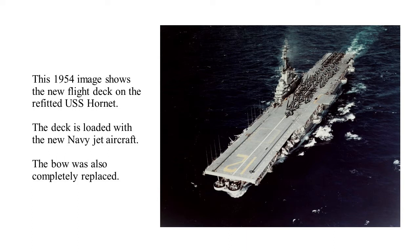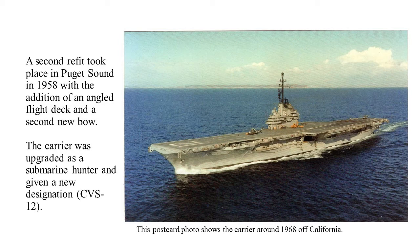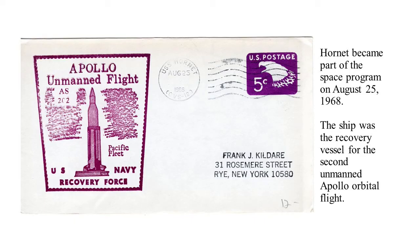The bow was completely replaced after another aircraft carrier in the same class — the Essex class — was damaged beyond repair. They cut off the bow of the Hornet and sent it over to the other ship. There was a second refit in Puget Sound in 1958. They added the angled deck, and a new bow was added to the ship. The carrier was upgraded this time as a submarine hunter and given the new designation of CVS-12 — S for submarine. This postcard picture was taken off the coast of California in about 1968 and shows the angled flight deck.